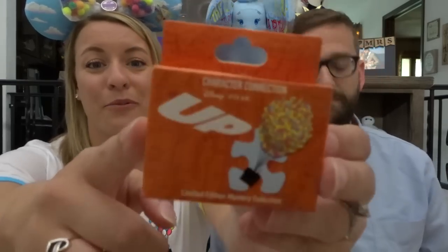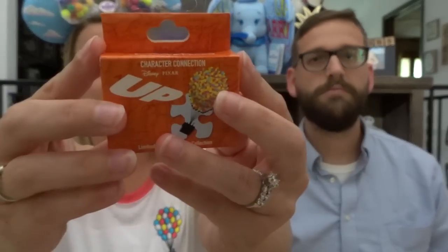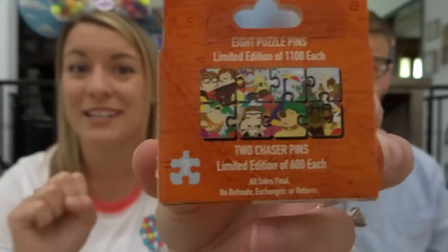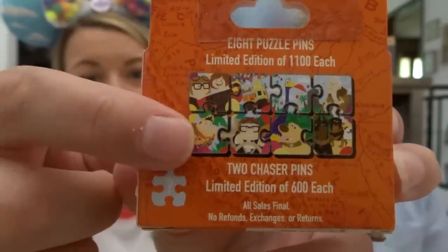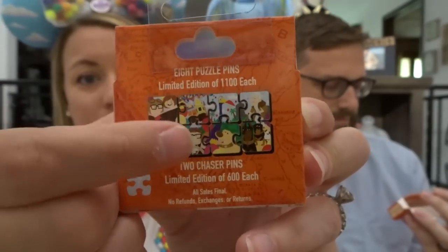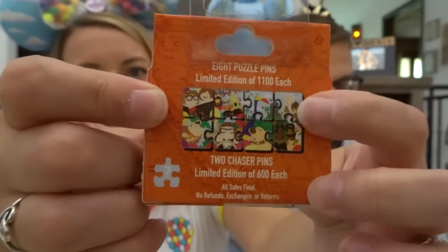In case you were unaware, these were from the Up pin trading night, which was back in May. These are limited edition of 1,100 each, and there are also two chaser pins you can get, limited edition of 600 each — that would be super cool. So just to show you: we have Carl and Ellie as young children, Russell, Carl as an old man, the Up house, Kevin, Doug, the dogs, and Muntz, who is the villain of the movie. We are hoping for all of them to complete the puzzle.